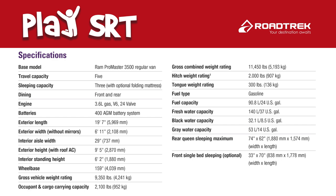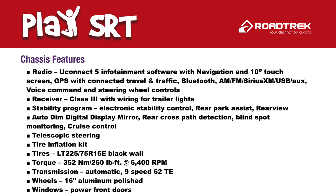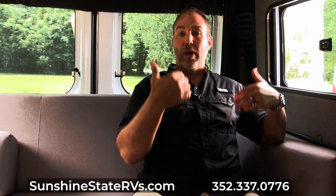Really, really excited about this Play SRT — this is the new model. Roadtrek came out with this in 2022 and this is the first one we've got. We're excited about the price point and how this is a great entry-level RV for someone starting off. Sunshine State RVs delivers free anywhere in the country — no matter where you live, we will deliver this to your front door. If you want to come to Gainesville, we will fly you here, put you up in a hotel, teach you how to use it, and put you up in a campground so you can actually use it before you drive back home. We're the number three dealer in the whole country — people fly in from all over.